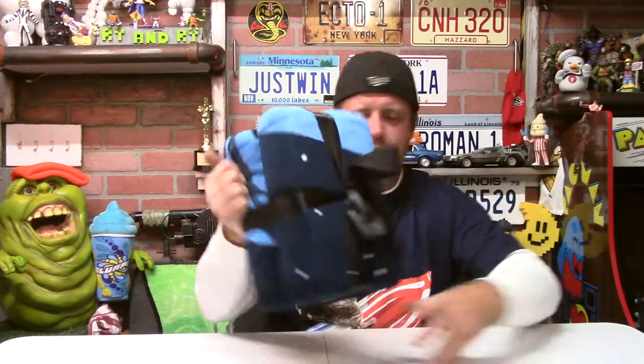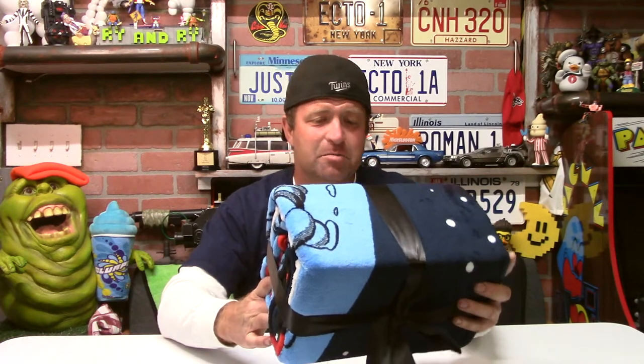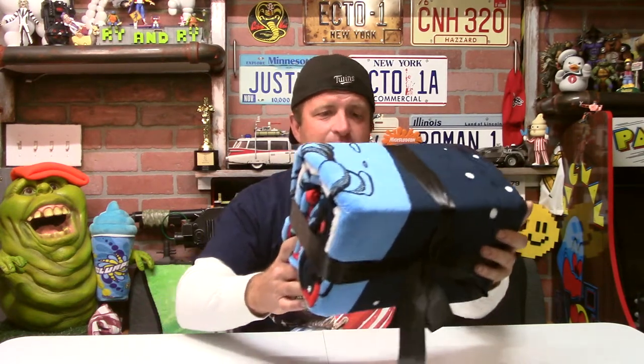What screams more American Fourth of July than a cat riding a popsicle — a red, white, and blue bomb pop popsicle? Alright, here we go: 62 inch by 90 inch, that's 157 centimeters by 229 centimeters, plush blanket.